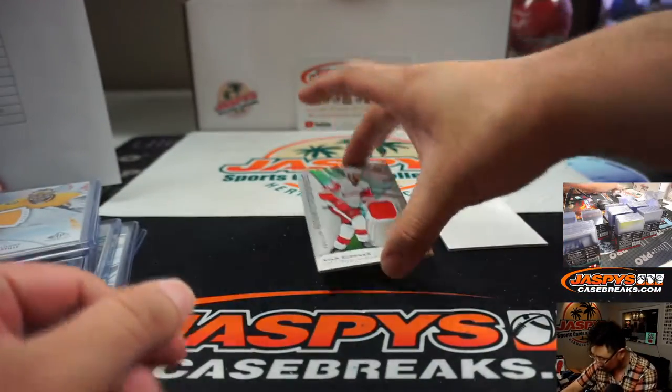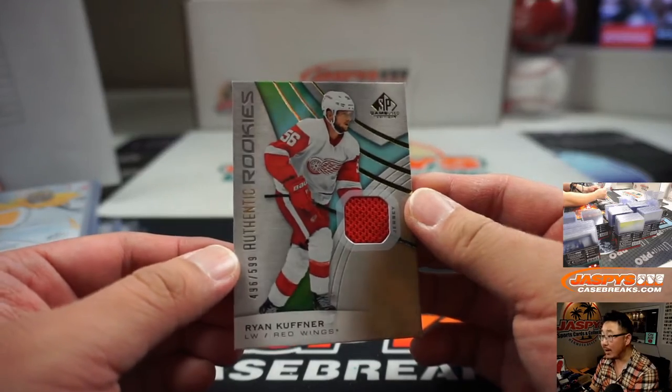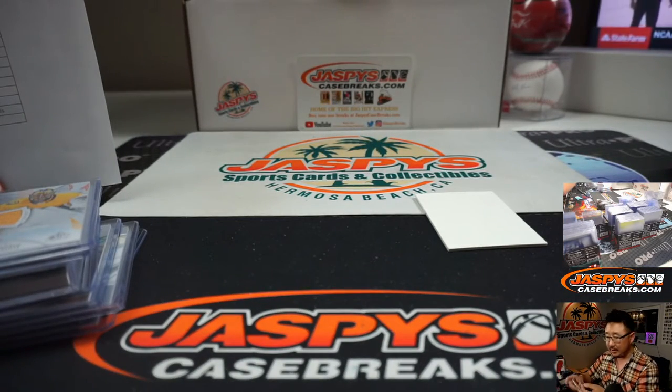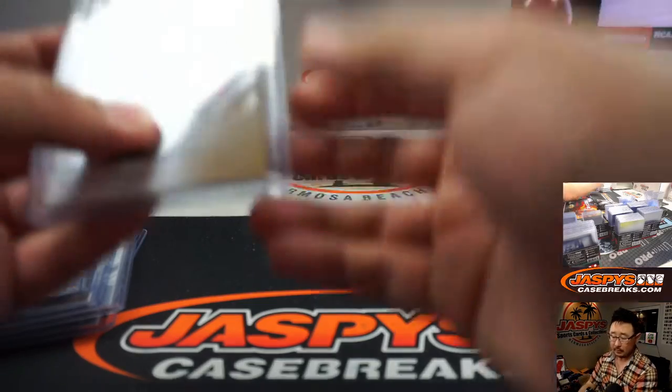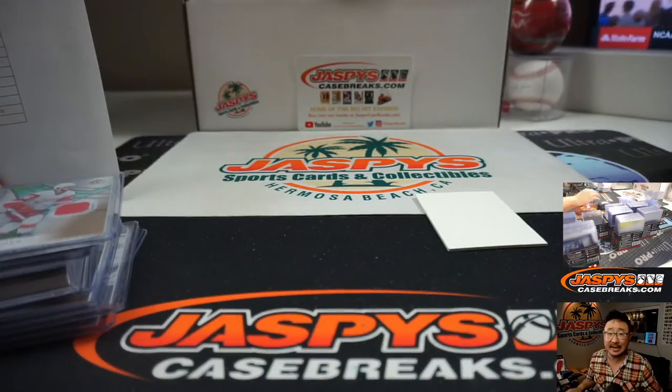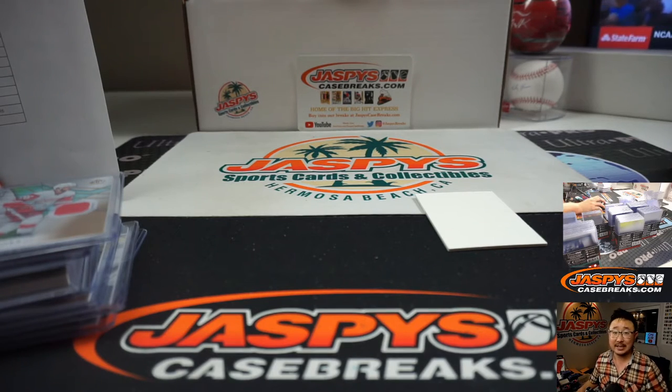And the last card is going to be a jersey — that's Ryan Kuffner, Red Wings numbered to 599. Stephen Kendrick with the Red Wings. And there you have it — Random Team number 10 in the books. More in the store at JaspiesCaseBreaks.com. We'll see you next time. Bye-bye.